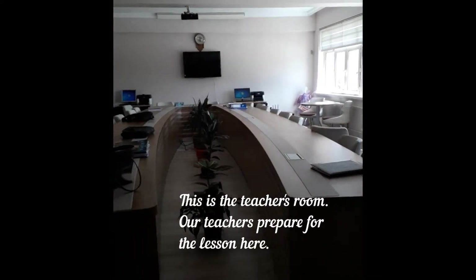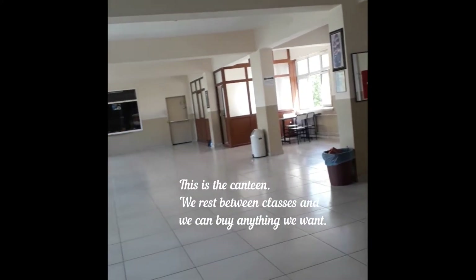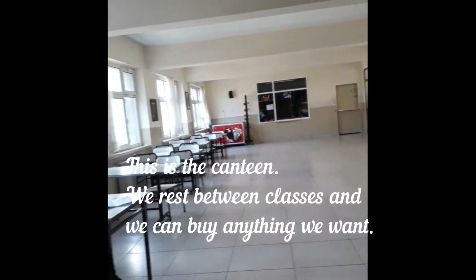This is the teacher's room. Our teachers for the lesson are here. This is the canteen. We can come here between classes, and we can buy anything we need.